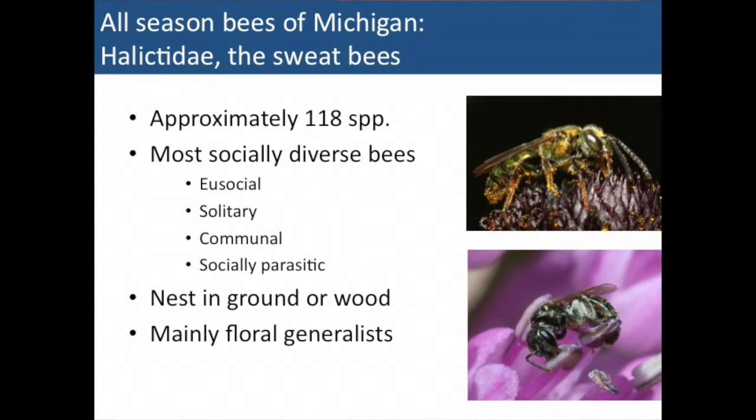Jason's love is the halictids, and there are 118 species reported for Michigan. This is a really diverse group that ranges from strictly solitary individuals provisioning their own nests, to communal bees together in an area of suitable nesting, to some that have a really simple version of the caste system like honeybees — a dominant female doing more of the work in the nest, and others sent out to collect resources.